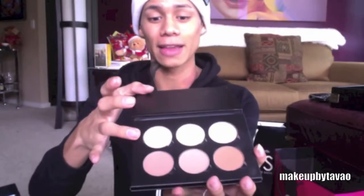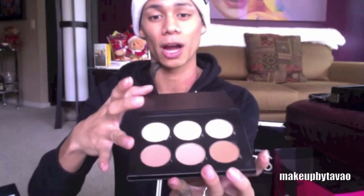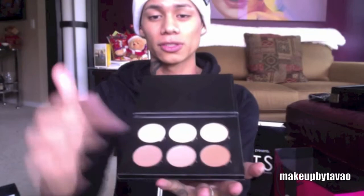I stopped by the Anastasia Beverly Hills booth and I got a few goodies from them. The first thing that I picked up was the contour kit. It comes with this little booklet that shows you how to contour. This is what the palette looks like. When you open it up it comes with three highlights at the top and three bronzers at the bottom. I've already used this bronzer to contour my face.